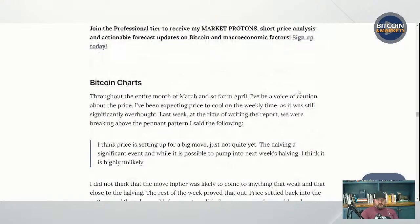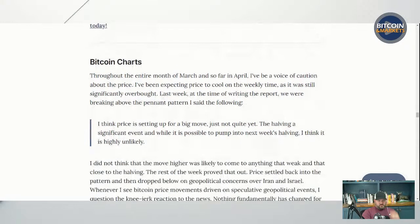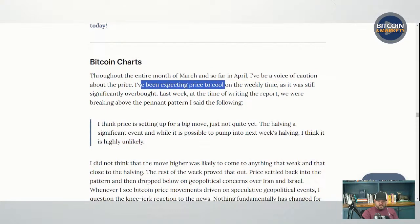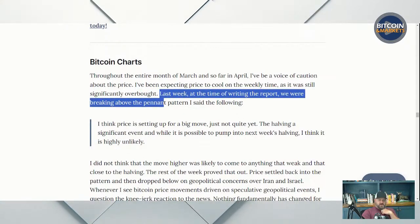Price is next — probably what everyone's been waiting for. Throughout the entire month of March and so far in April, I've been a voice of caution about the price, expecting it to cool on a weekly time frame as it was still significantly overbought. Last week at the time of writing the report, we were breaking above the pennant pattern, and I said I think price is setting up for a big move, just not quite yet.